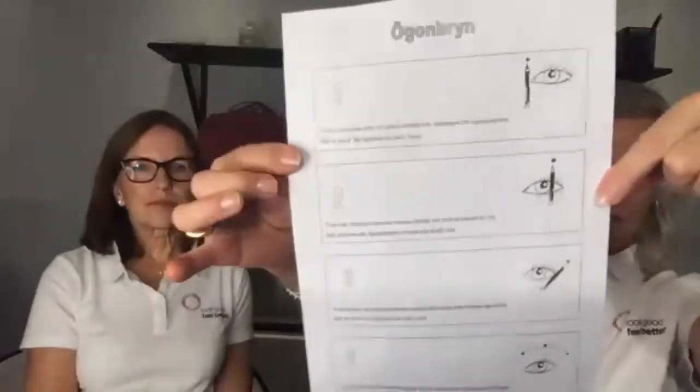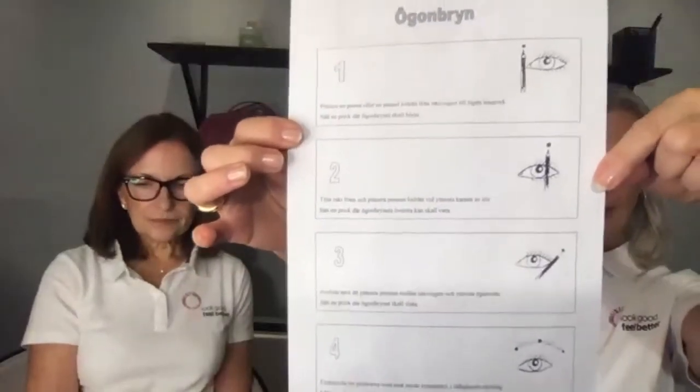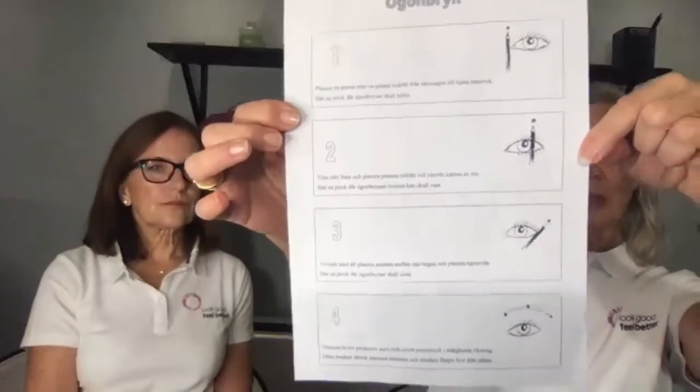On the backside of this 12-step program you have the eyebrows — where to begin, the highest point, where to end them, and how to join the points, so you can follow that as the perfect route. One tip: if you haven't lost your eyebrows yet but you're afraid you might, go ahead and take a picture of the way you look now.